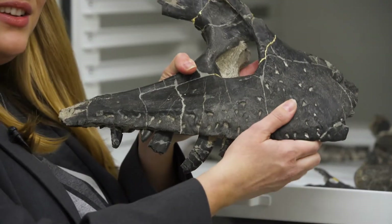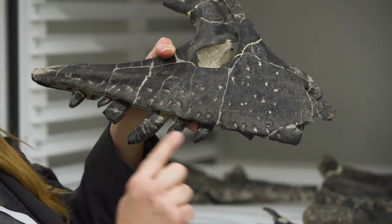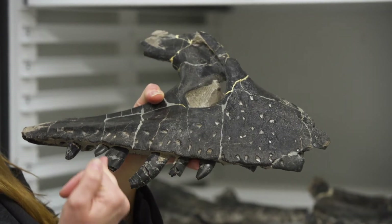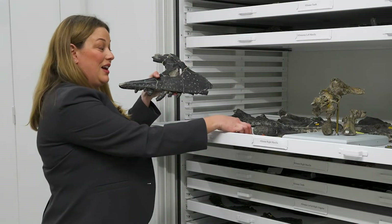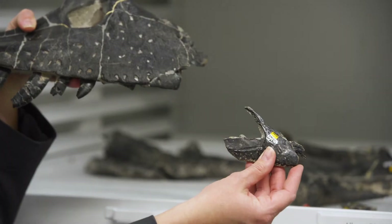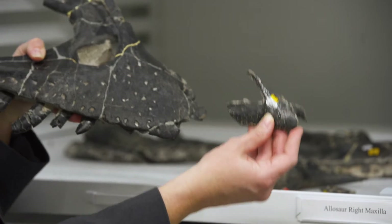So this is a right maxilla — the cheekbone right here — and it has teeth in it, which is really neat. It has serrations on the teeth, more evidence supporting that it's a carnivorous dinosaur. What's really cool is we have both adults and juveniles found at the same place. We have both the adult maxilla and the juvenile maxilla, so you can see the huge size difference.